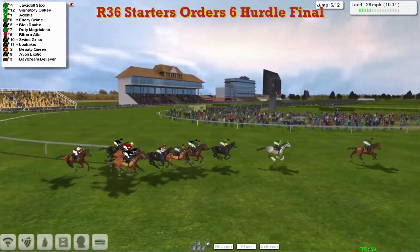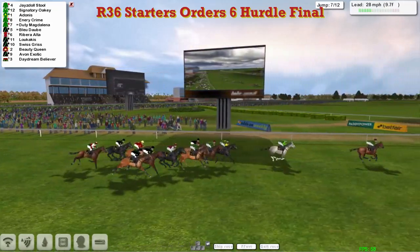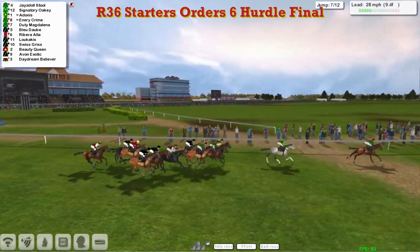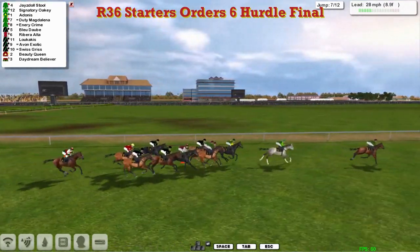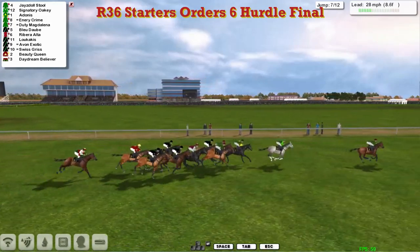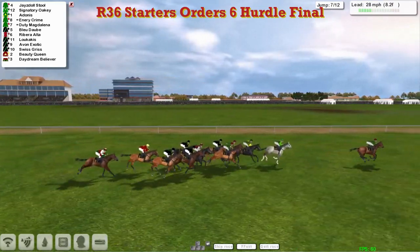So Jays Doll Stool remains four clear of Signatory Oakey, and then Adonis. Ennery Crime and Duty Magdalena are next, and Ribera Alter, Avon Exotic, Swiss Gris and finally Daydream Believer with Beauty Queen just in front of that one.